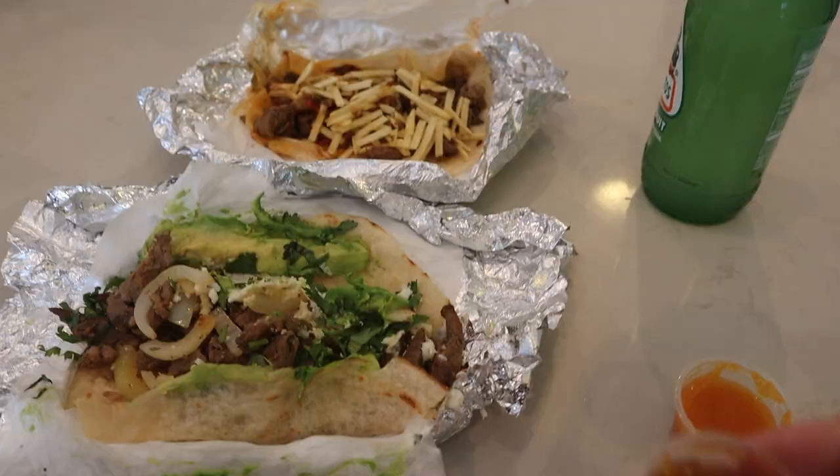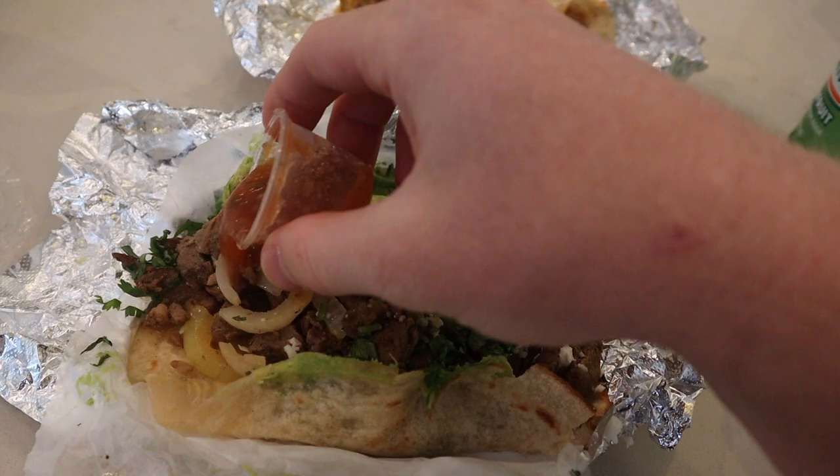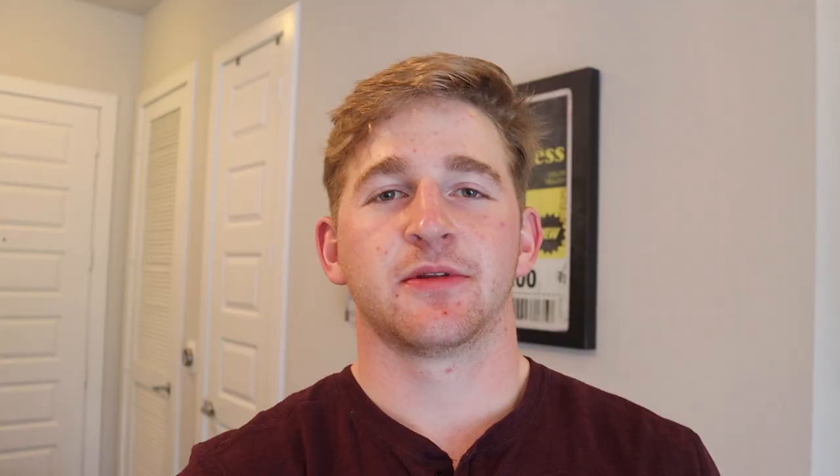Here we go. I'm going to put the red salsa on the street taco and the habanero on the carnitas. The carnitas with the papitas was definitely the better one. I'd give it about a 7.1 as an overall taco place — they had the most meat of any place I've been to for street tacos. Back to work.